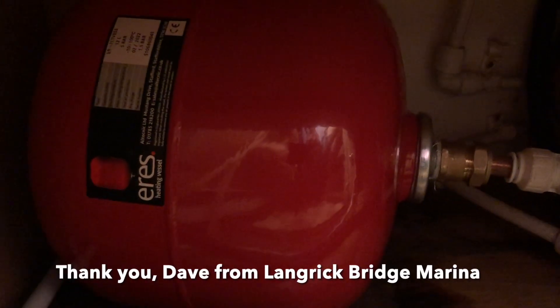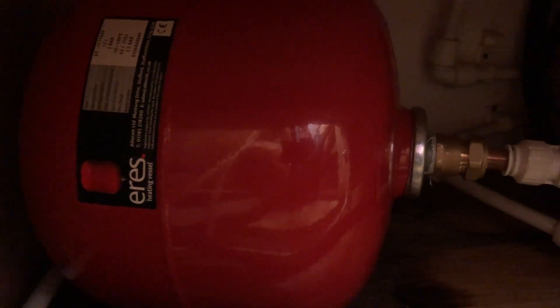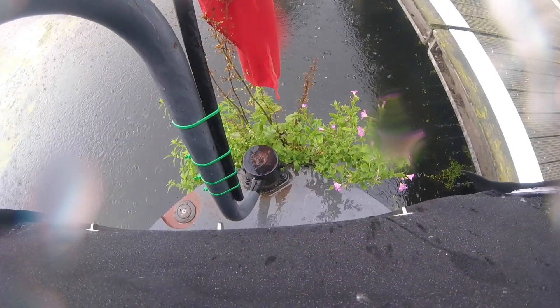And here's our brand new shiny one. But unfortunately, we had more leaks.